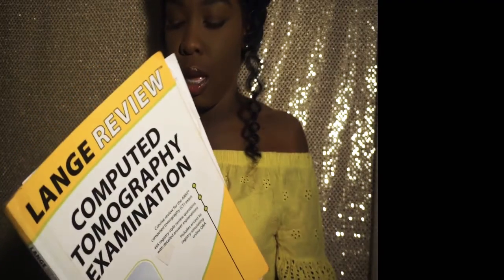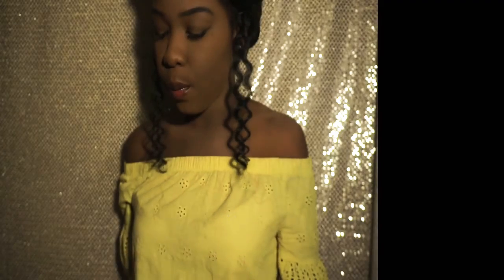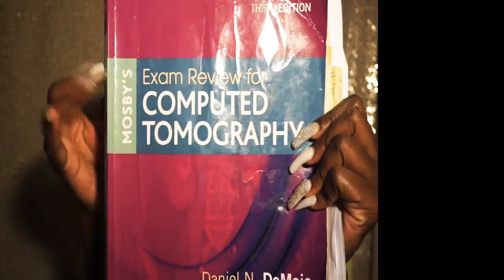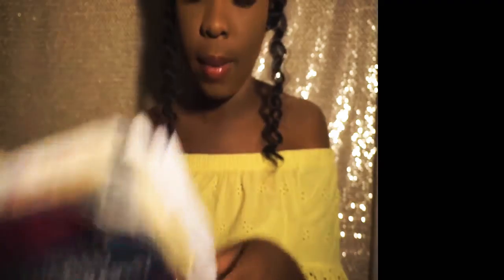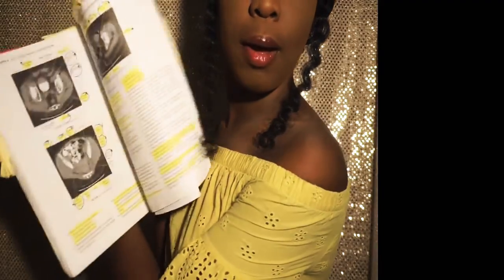The second time, I first started using this book — the Moseby. I know some of you guys aren't familiar with this. This is the Moseby Computed Tomography Exam Review. This is the third edition. And as you can see, I really went through this whole book.